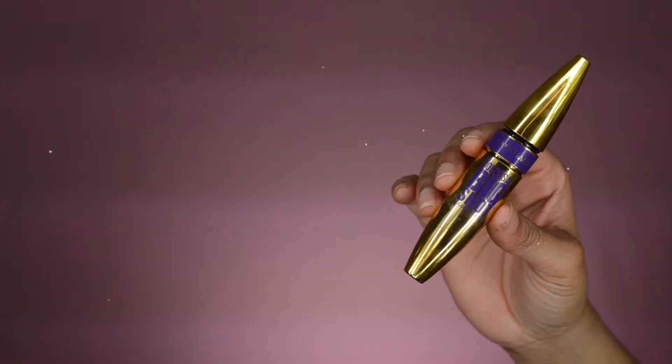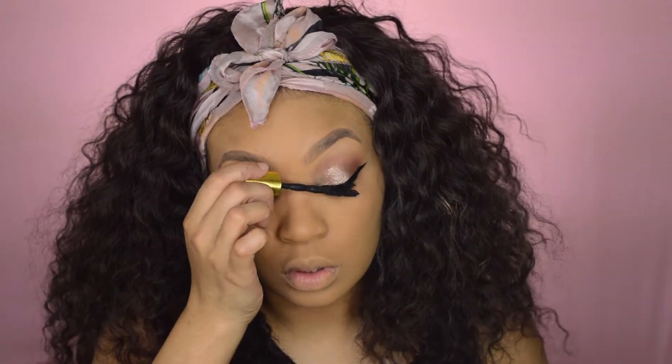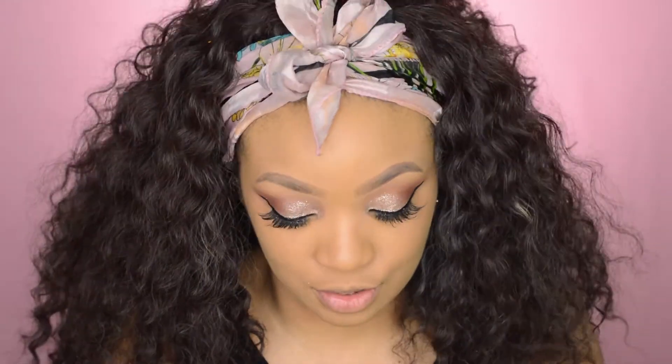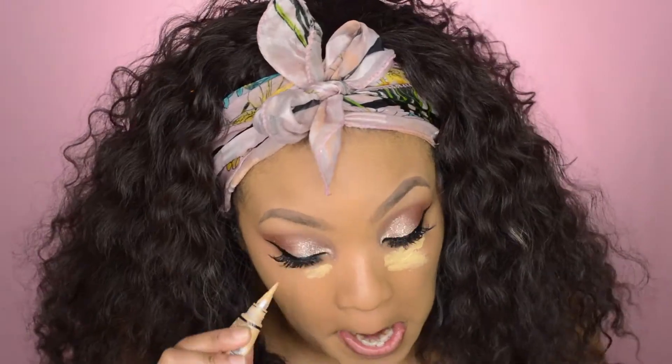Now time for mascara. I'm gonna take the Big Shot Colossal Mascara and coat these lashes. I'm gonna pop on my lashes and I'll be right back. Lashes are on. Now it's time for concealer, highlights, and contour. To cover up my dark circles I'm going to use the yellow corrector underneath my eyes, and then I'm going to use my concealer.